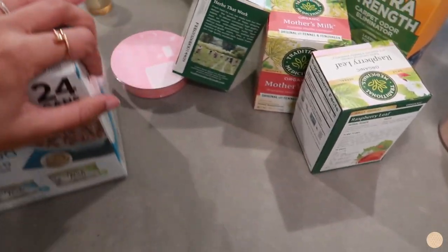Hi guys, welcome back to another vlog. I just got back from Target and did a quick little haul. I literally did not pick up that much stuff — just some essentials we were running low on and some things I needed. My cats needed food so I picked up a box of food for them.